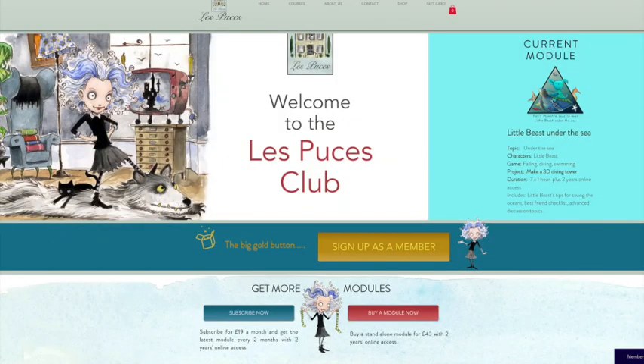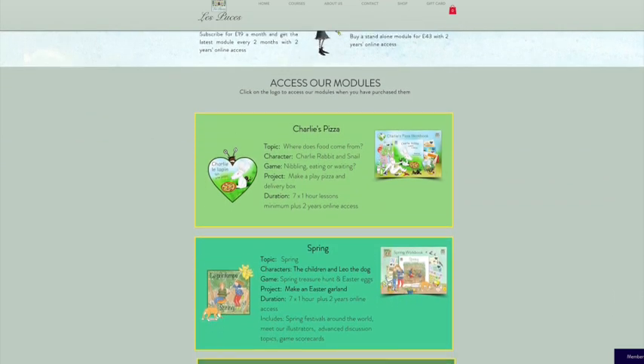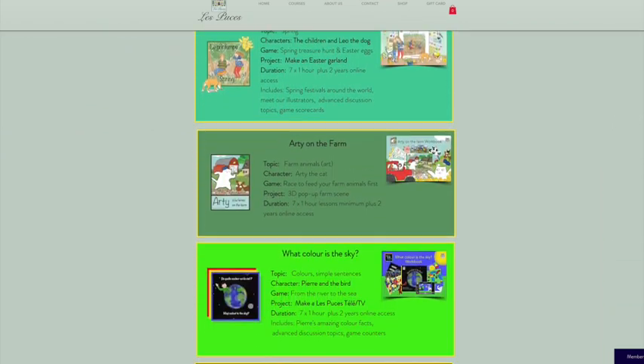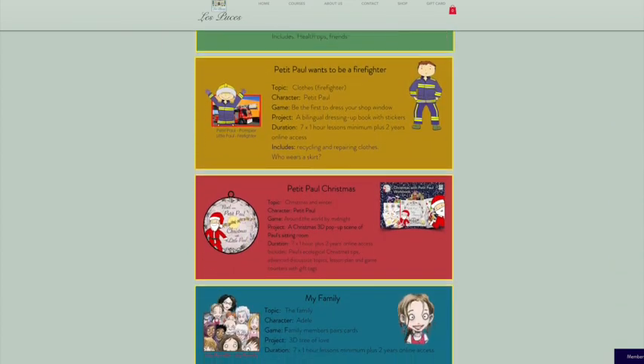Now you can see all of the subject modules which are available on our course, and the list is growing as we create more for you. A quick scroll down tells you more about the module and what to expect inside.